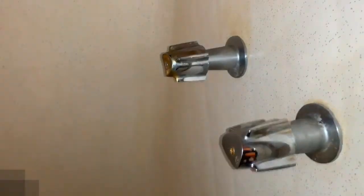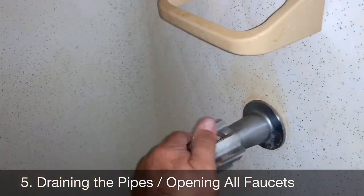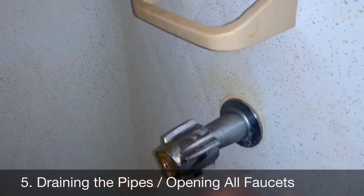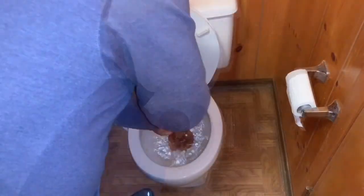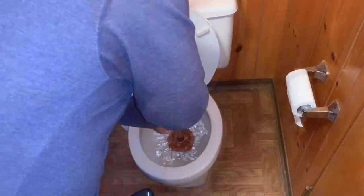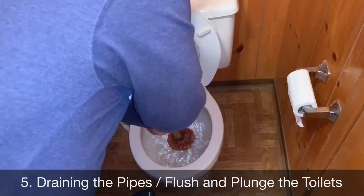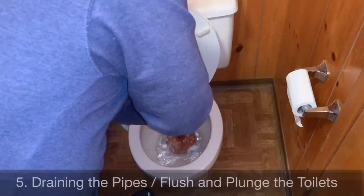In the bathroom, open the faucets and shower valves — you can hear the water flushing out, which is a good thing. For the toilet: flush the tank to get all the water out, then plunge the water out of the bowl, then put a little bit of antifreeze into both the tank and the bowl so it doesn't freeze. Do the same thing out in the bunkhouse to that toilet as well.